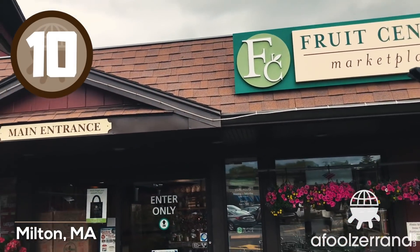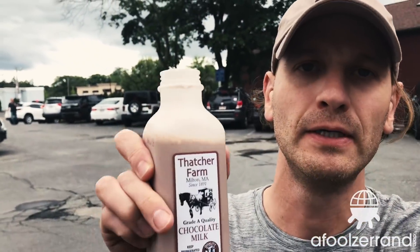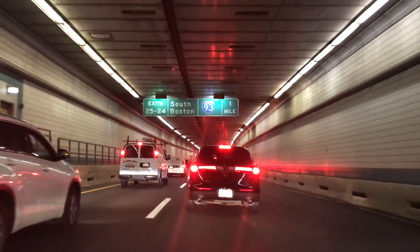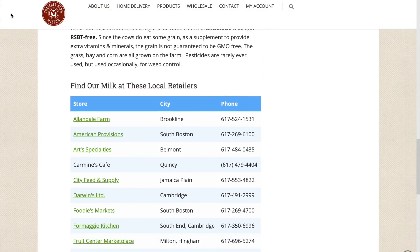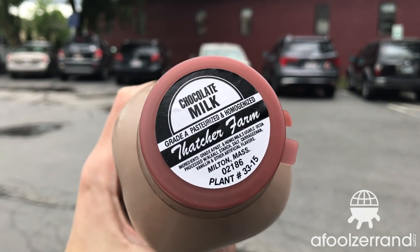Number ten. I'm at the Fruit Center in Milton's parking lot because they carry Thatcher Farm chocolate milk. Thatcher Farm is in Milton, but it's Friday and they close at one o'clock. I had to go all the way through Boston from Salem, so I just kind of missed out on visiting the farm itself. They're available at a number of stores. It comes in plastic and glass — the glass bottle was a 2010 Seasons Greetings bottle, which is kind of interesting. It's 2019 and it's the middle of June, but I appreciate the reusing of the bottles.